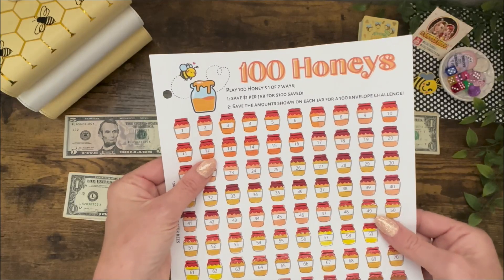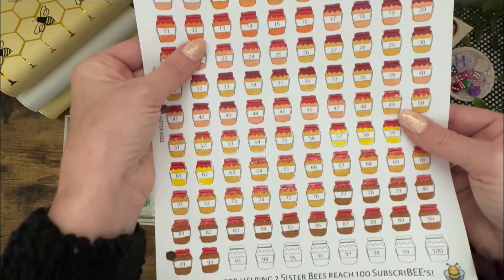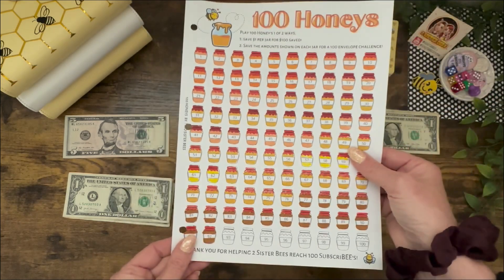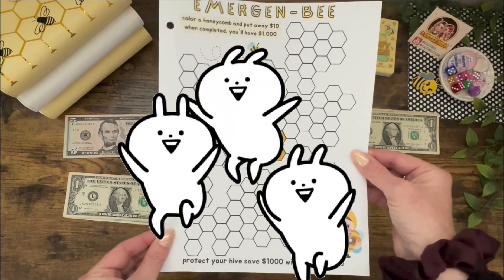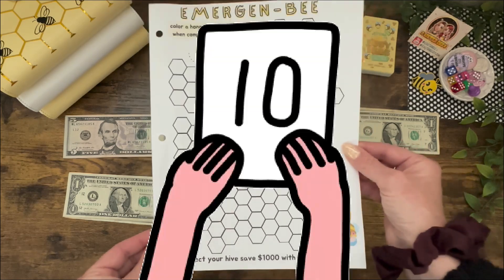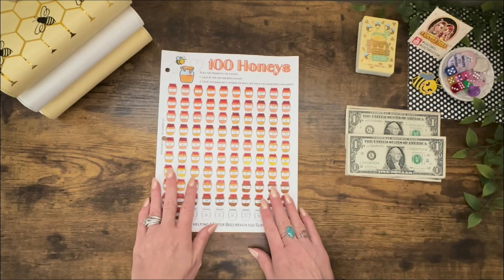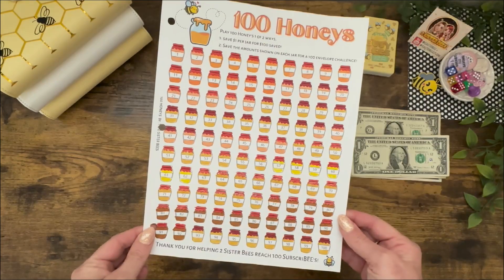Next is the exciting one — 100 Honeys — because we are going to be finishing this out today with our $8. We're going to color in these honeypots and we will have $100 going into our Emergen Bee fund. I'm so excited to color off 10 honeycombs today. Let's put the $8 to the side and color our eight honeypots.